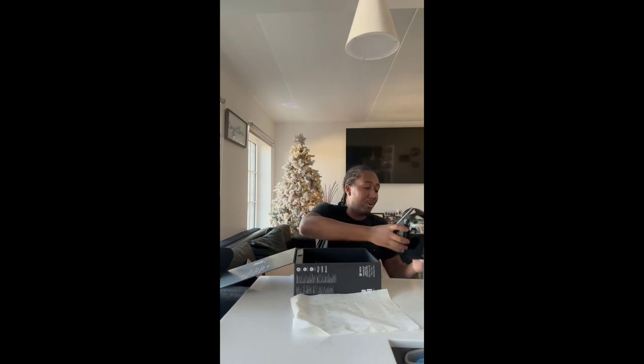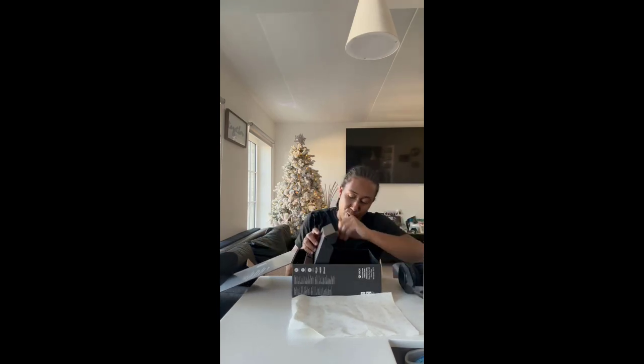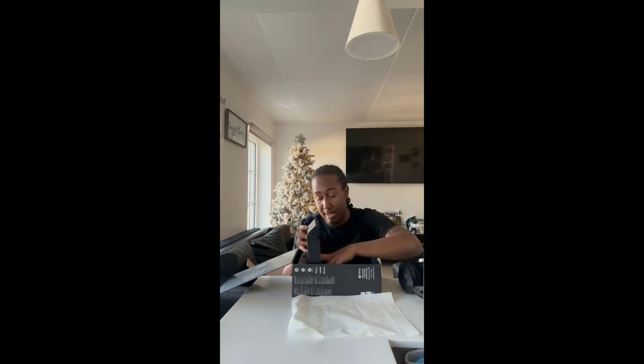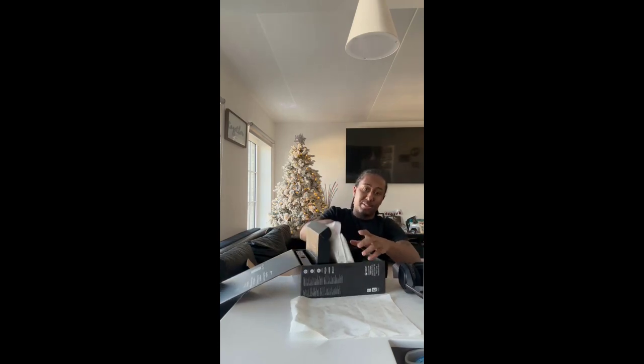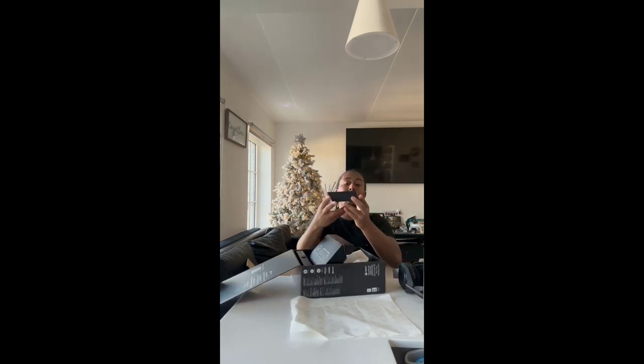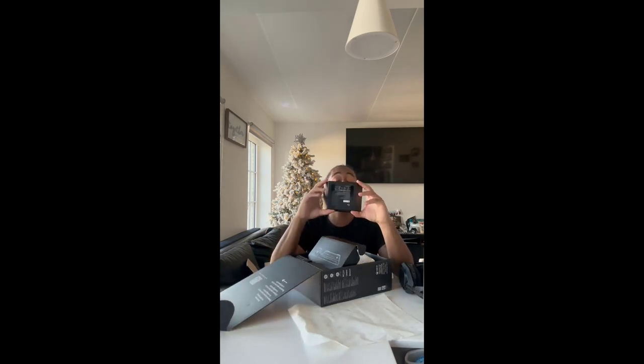Now we're going to look at the most expensive part of the whole headset. If you don't know, this thing is a whopping $400 after taxes — so about $450 or so. But the real reason why it's so expensive is because of this behemoth: the gaming base. The gaming base is a 3-in-1 gaming base.